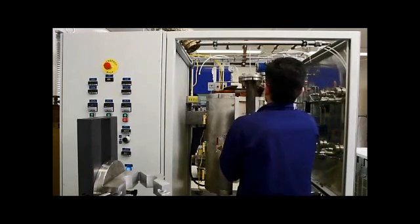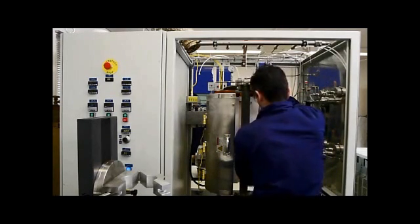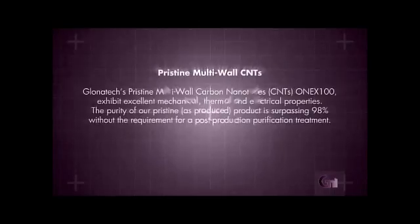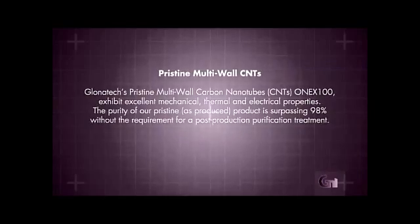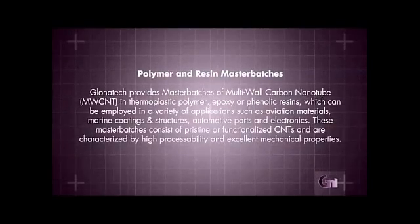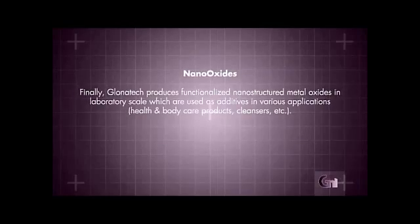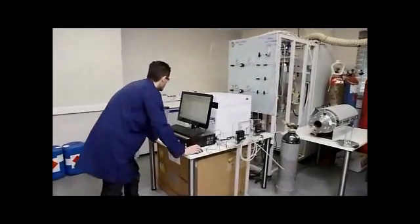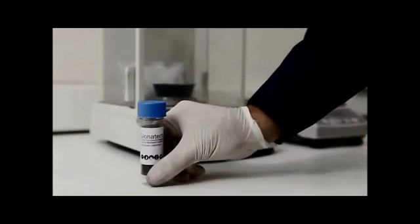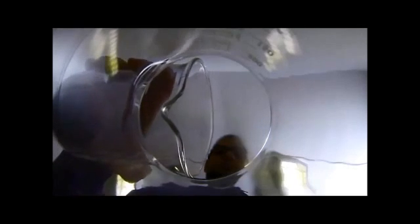Glonatec produces high quality nanomaterials using its proprietary production methodologies. It offers the following standardized nanotechnology products: pristine multi-walled CNTs, functionalized multi-walled CNTs, bucky papers, polymer and resin master batches, and nano oxides. Moreover, Glonatec offers advanced production capabilities to customers who wish to develop their own customized nanomaterials. Glonatec also offers product licensing to customers who wish to incorporate the production of nanomaterials, either partially or as a whole, into their facilities.